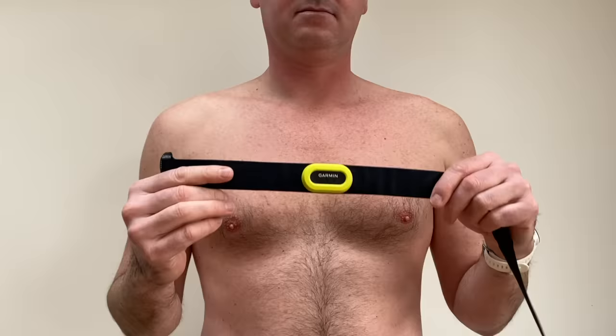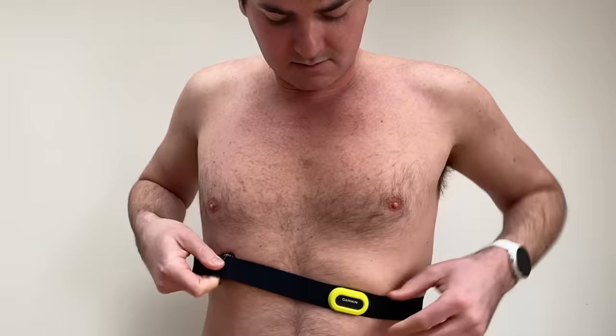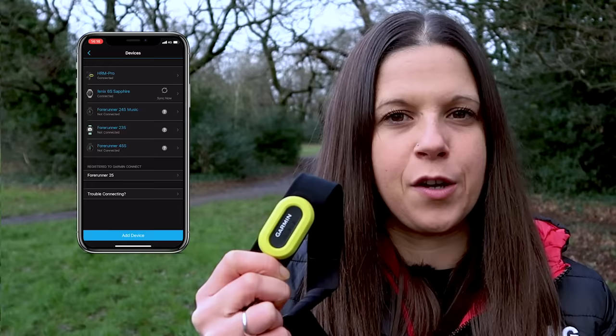Your device then interprets that into heart rate data to give you a figure of beats per minute, or BPM. The second option is a chest strap worn against the skin under your clothing. These measure your heart rate using electrocardiography — a simplified version of the way your heart rate would be measured in hospital. A transmitter at the front sends the data to your watch or phone, and if you're wearing a chest strap as well as a watch, the watch automatically takes the data from the strap over the wrist-based sensor.